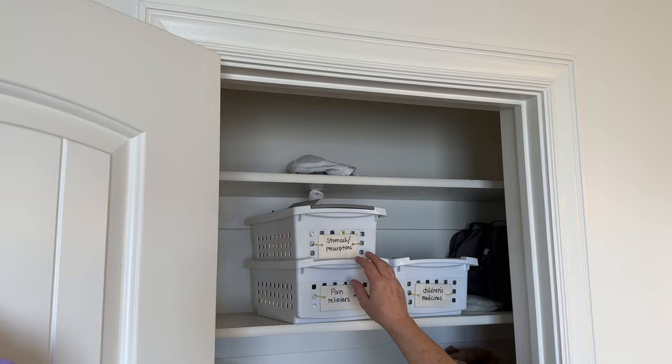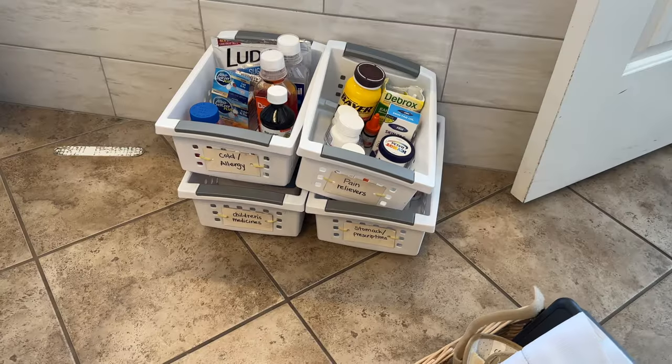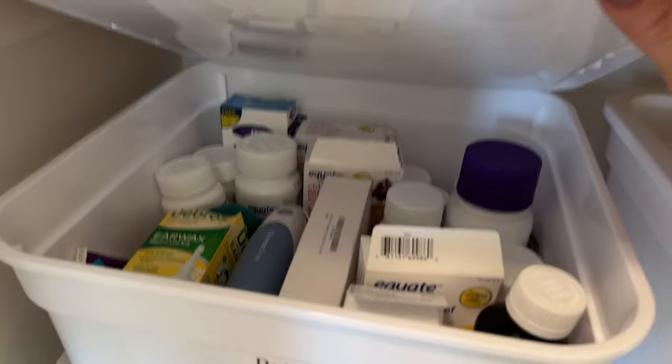I also have some medicine in our master bathroom that I've been wanting to move to this closet, so I'm going to see if that will work. I'm not sure we're going to like it, but I'm going to go ahead and try it. I'm going to talk you through my decluttering process and what goes through my head when I declutter.